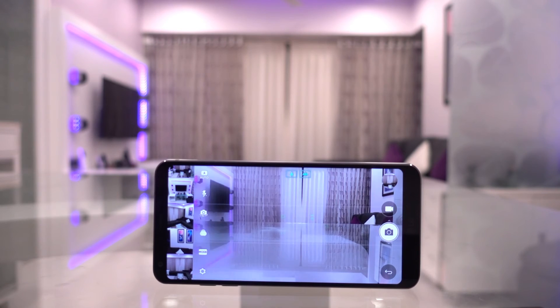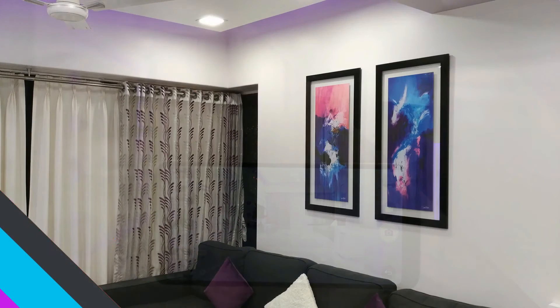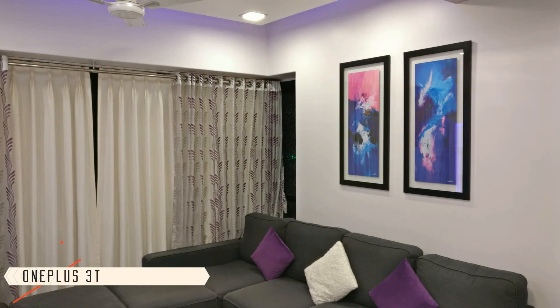The picture quality from both cameras is pretty good in most lighting conditions. However, phones like the Galaxy S8, iPhones, and Pixel phones provide better image quality and dynamic range, even in extremely low light conditions. Here are a few sample and comparison shots with the OnePlus 3T and the Galaxy S8 Plus.